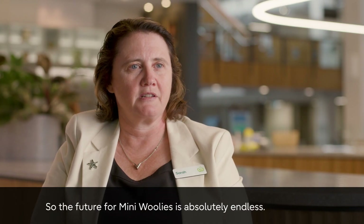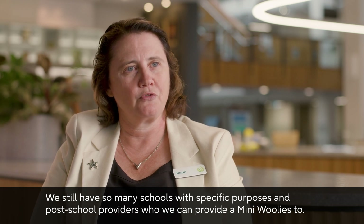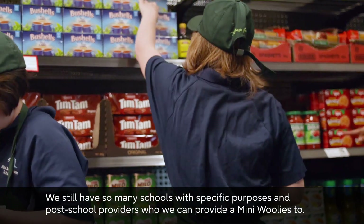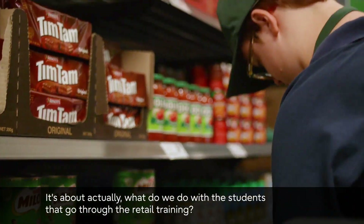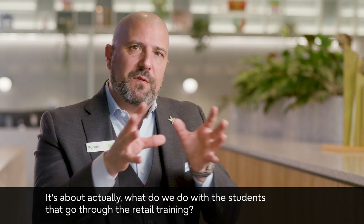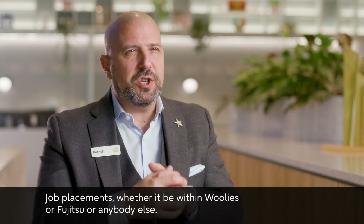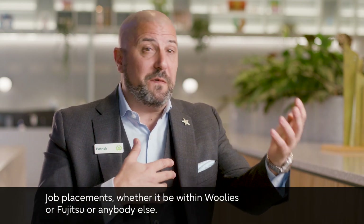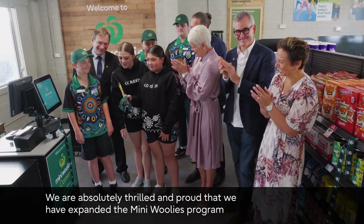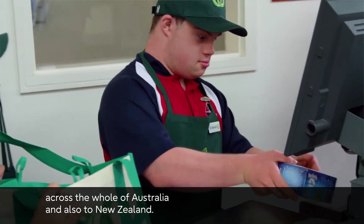The future for Mini Woolies is absolutely endless. We still have so many schools with specific purposes and post-school providers we can provide a Mini Woolies to. It's about what we do with students after they go through the retail training — we're working on that right now, including job placements whether within Woolies, Fujitsu, or anybody else.